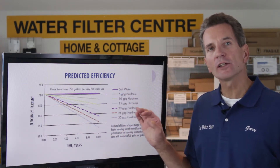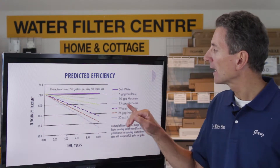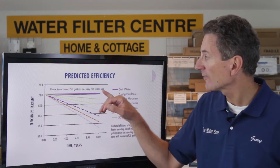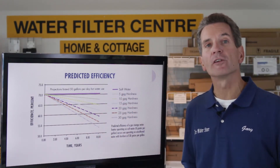But on different levels of hardness of water, that efficiency drops. In our area here — Midland, Penetang — at 15 grains per gallon of hardness, after 10 years of use that 70% efficiency will drop down to approximately 62% efficiency.